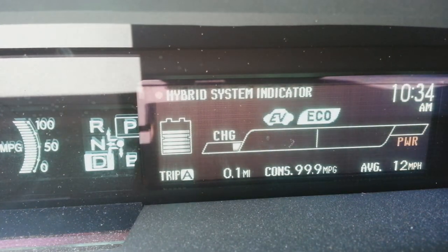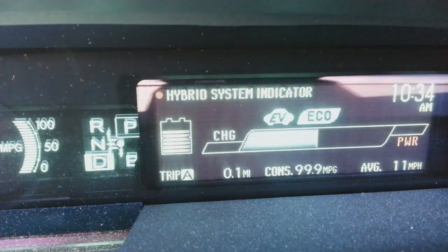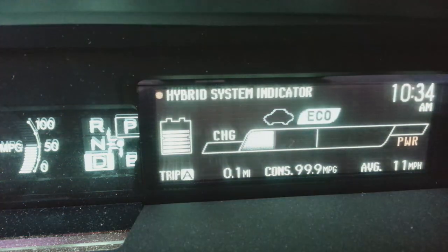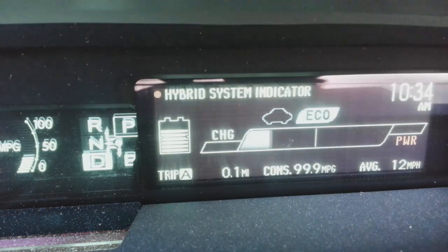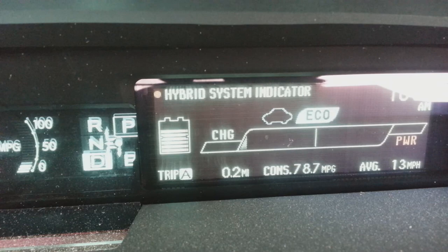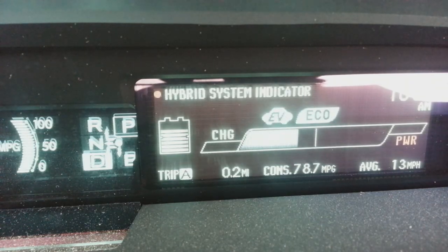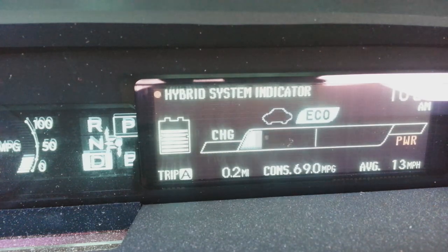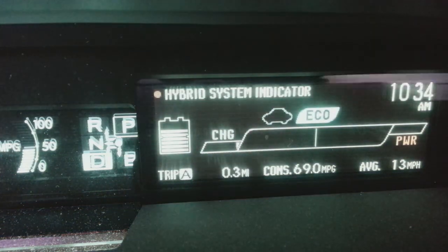Let me kick it out of electric mode and go into hybrid mode so the 99 drops down. As I accelerate, the car moves, and watch — when I hit the brakes the charge indicator kicks in, charging. There we go, 78.7 — that's a little more realistic. The gas engine is off while I'm driving in EV. When the gasoline engine is on, the EV mode light shuts off — now I'm in hybrid mode, gas and electric.